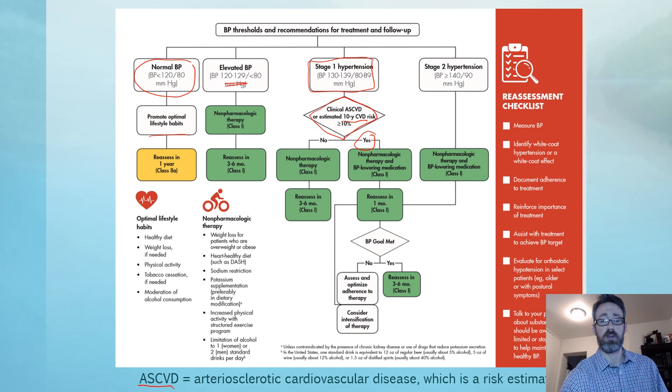In stage two — systolic greater than 140 or diastolic greater than 90 — it is always pharmacologic and non-pharmacological intervention. Once medications are started, reassess to make sure they are working, dose appropriately, monitor blood pressure, and have close follow-up with the patient as well.